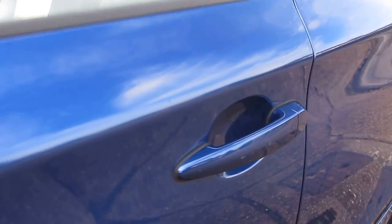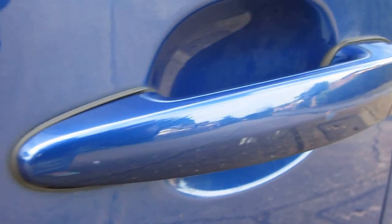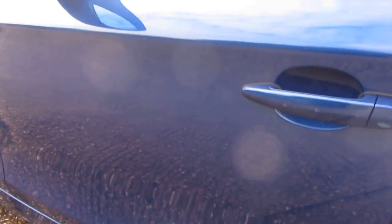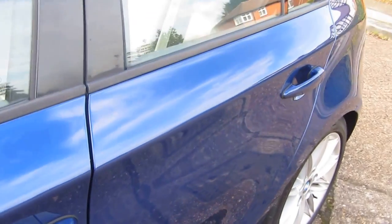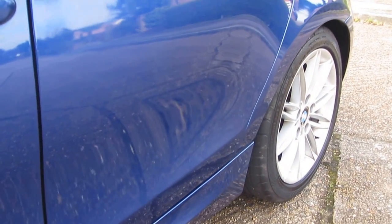Also on the door handle here there are some little chips — looks like somebody opened their door into this part of the car. I'm sure the lovely people who've owned this car would say otherwise. As I said, it's three former keepers, four including the current one, so you would be the fifth owner. Which isn't too bad really for a car that is now 11 years old, or going to be in June anyway.